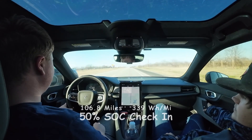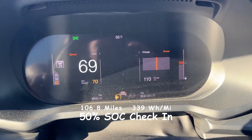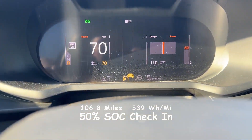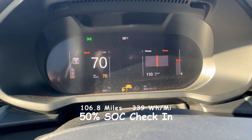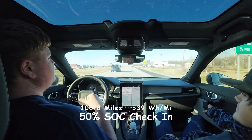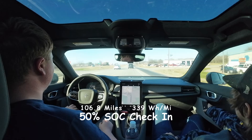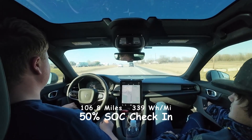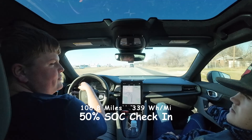We're at 50% state of charge. We've traveled 106.8 miles at 339 watt hours per mile. I don't want to hold my phone while driving for too long, just in case it's not super visible. The car is doing pretty good — better than I thought. Seems like we're going to get about 214 miles of range based on the fact that we're at 50% and you double it.